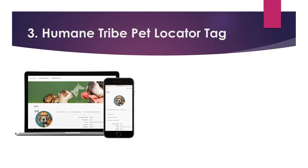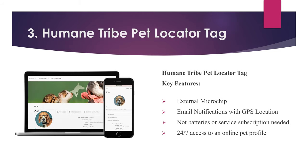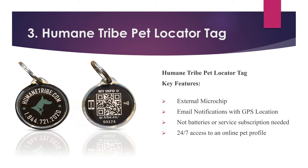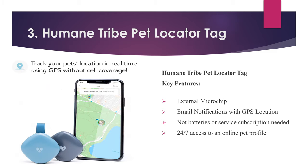Number three: Humane Tribe Pet Locator Tag. Key features: external microchip, email notifications with GPS location, no batteries or service subscription needed, 24/7 access to an online pet profile.